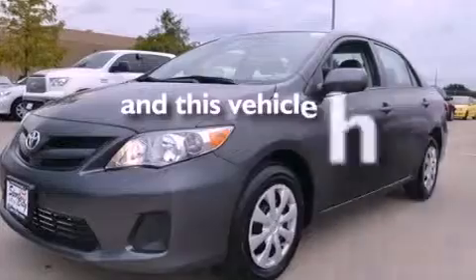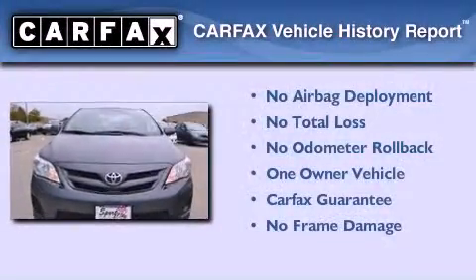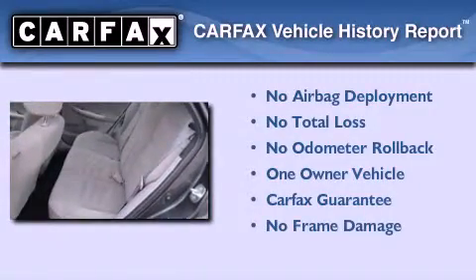This vehicle has fewer than 43,000 miles on the odometer. This sedan has had only one owner and it qualifies for the Carfax buyback guarantee.